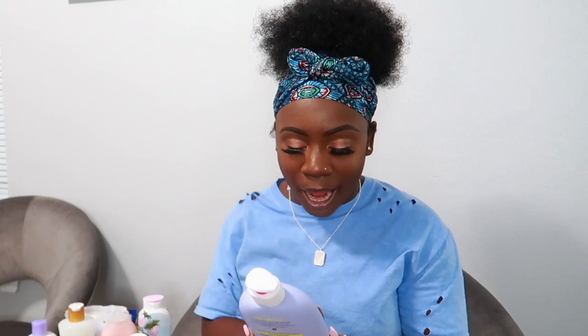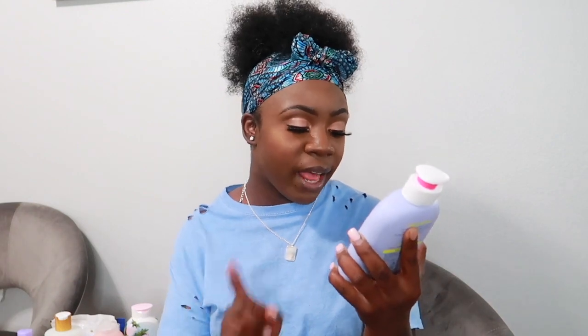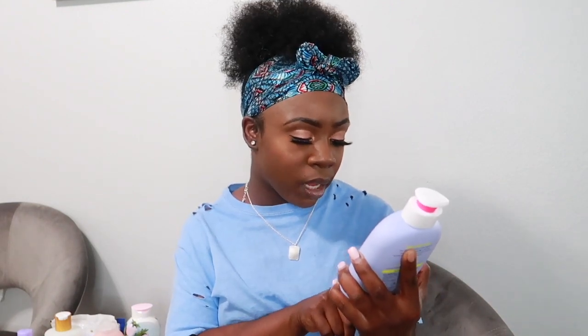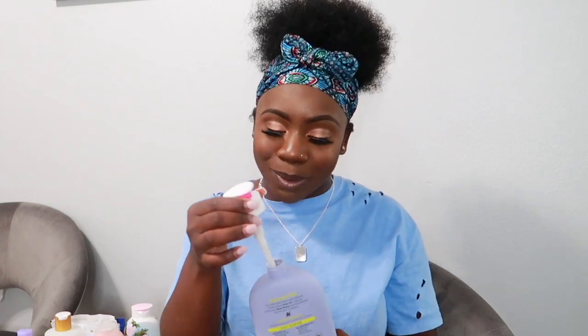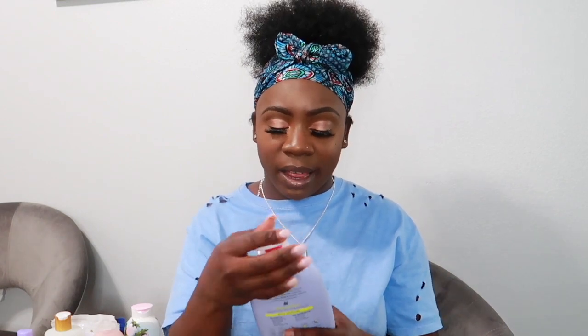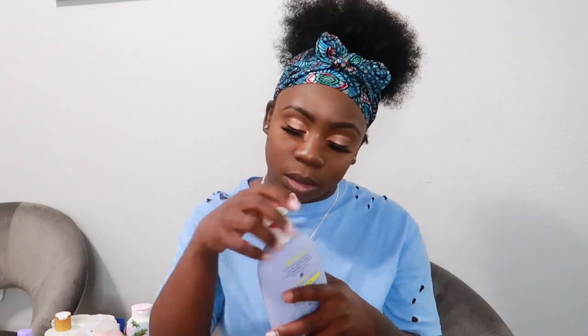I got the EOS Shea Butter 24-Hour Body Lotion in Vanilla Cashmere. It has seven nourishing oils and butters and it's thick — not your typical light water-based lotion. I love thick creams and butters and this one smells so so good.